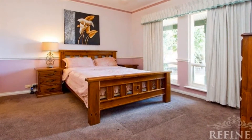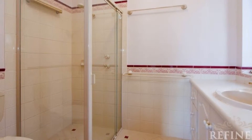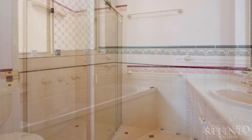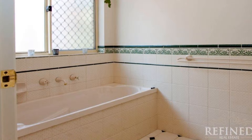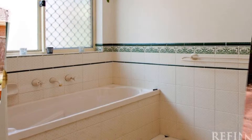The master boasts a walk-in robe and lovely ensuite, whilst the double-sized minor bedrooms display built-in robes and are adjacent to the main three-way bathroom, along with the study or fourth bedroom options.